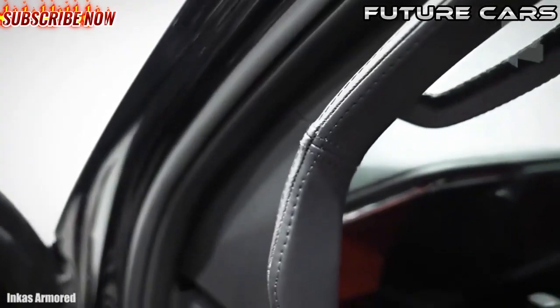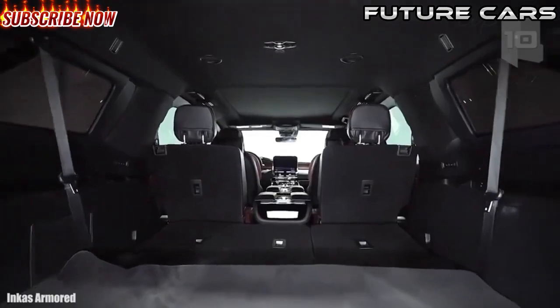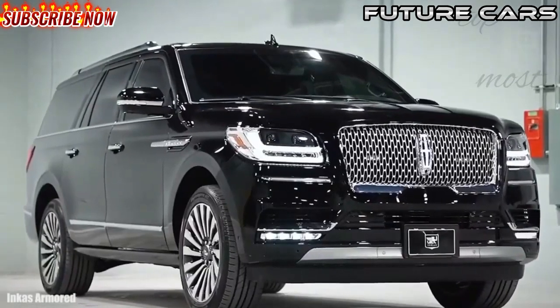It can reach a maximum speed of 156 miles or 252 kilometers per hour and go from 0 to 62 miles or 100 kilometers per hour in 5.9 seconds. It has 10 speeds, room for 7 occupants, reinforced tires, and BR6 level armor.